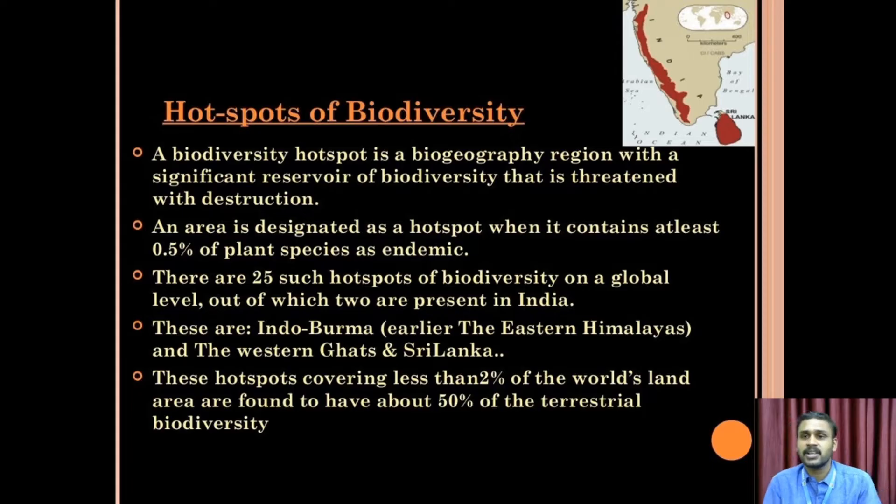The minimum threshold is 0.5% endemic biodiversity. There are 25 such hotspots of biodiversity at the global level, out of which 2 are present in India.